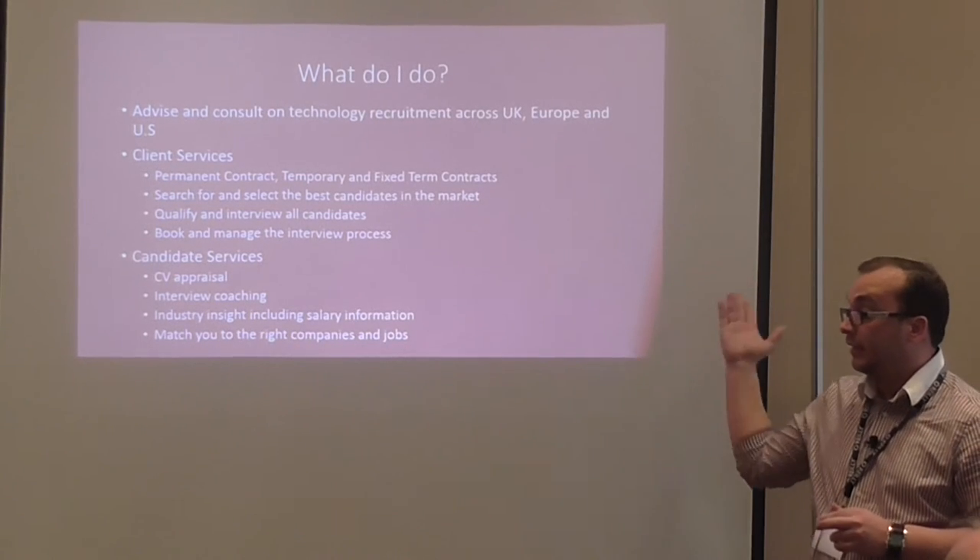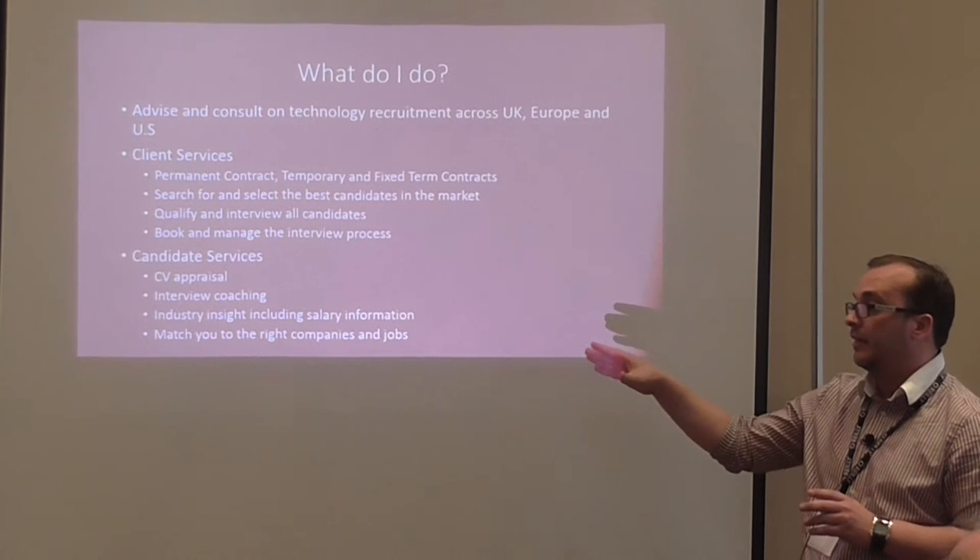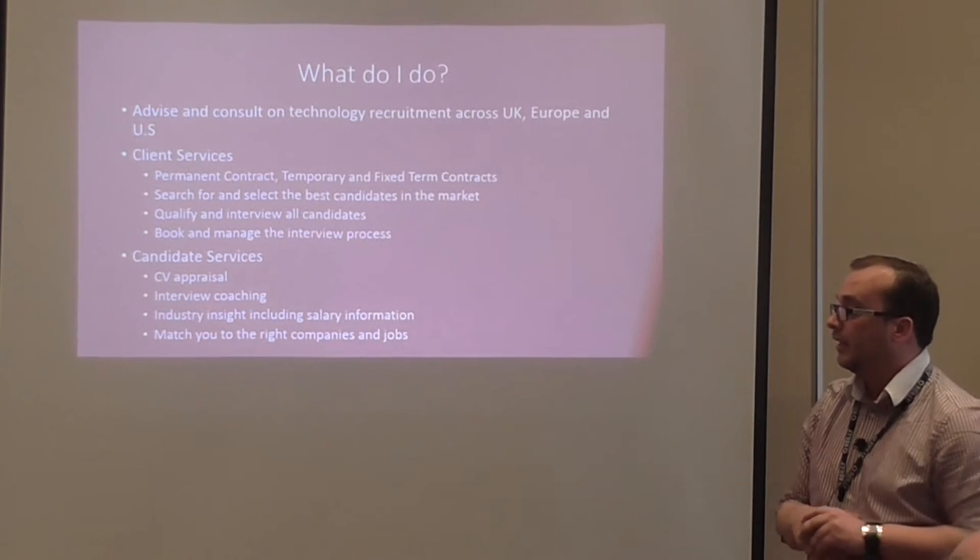For you as candidates, we do CV appraisals. We will never change any of your CVs — we're not one of those agencies that do that. We say this is the best way to approach it on your CV, and then we look to you to make the changes, because a CV is your own words about your experience, not ours. We also do interview coaching, and we give you insight into the market about salary information, the companies out there, and how you meet on the social company-culture side of things.